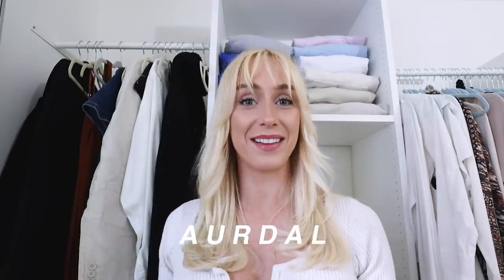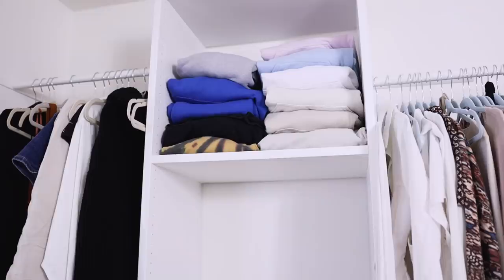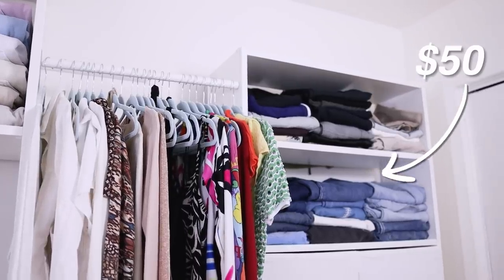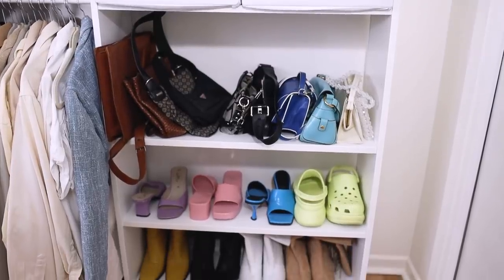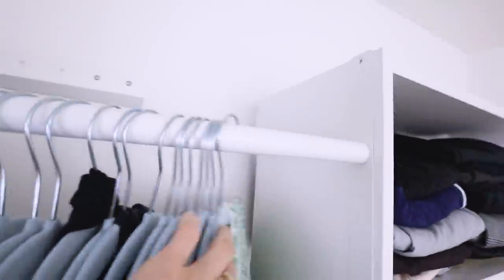From IKEA I got this customizable closet system called the Aurdal. It adds up pretty fast — this piece and the bars could be almost $200. So instead of getting two of those, I bought a Billy bookcase for the second stack of clothing. The only problem is the Billy bookcase is a little slimmer than the Aurdal, so to connect them I connected it vertically instead of horizontally. It's a pretty seamless connection — that's my first mini hack.